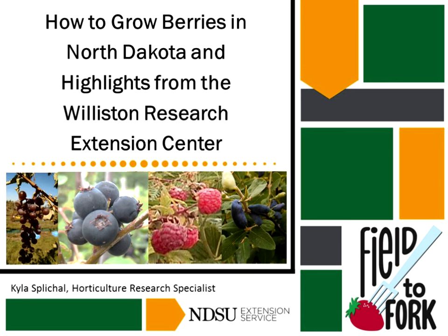Good deal, I'm seeing some smiley faces. Welcome to the March 16th edition of the Field to Fork webinar series.